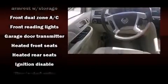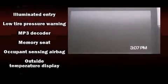Audio features include a CD player with MP3 capability, steering wheel-mounted audio controls, and 10 speakers, providing excellent sound throughout the cabin.